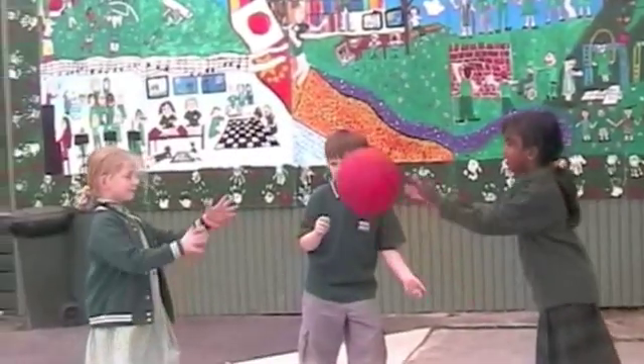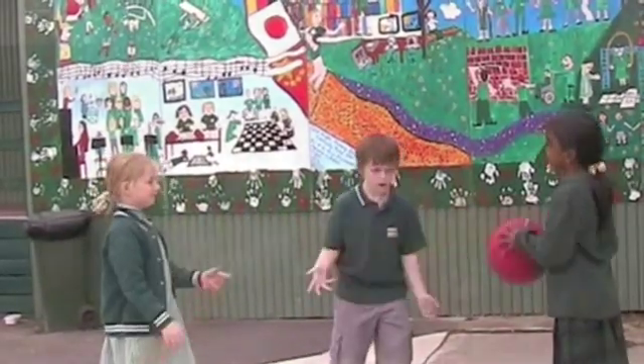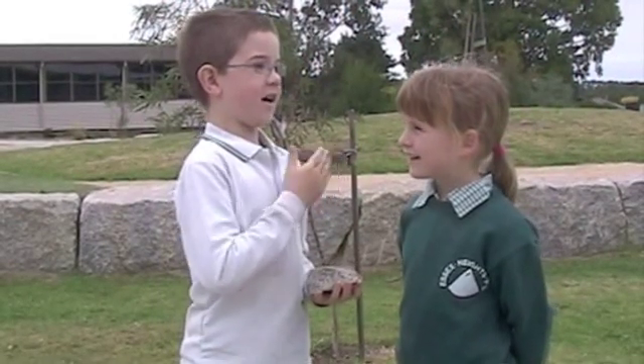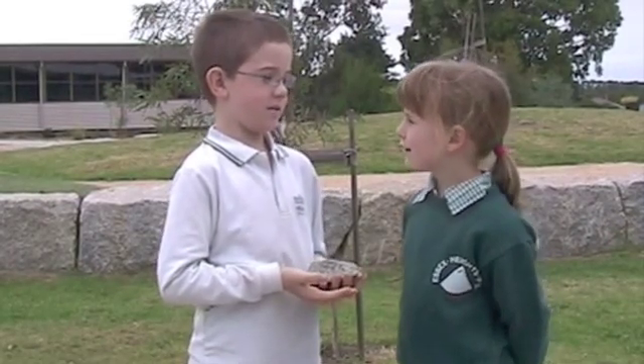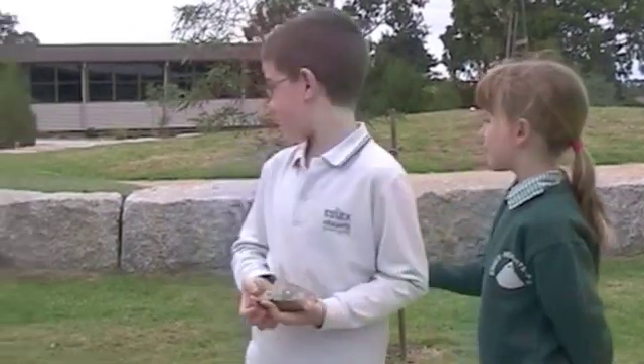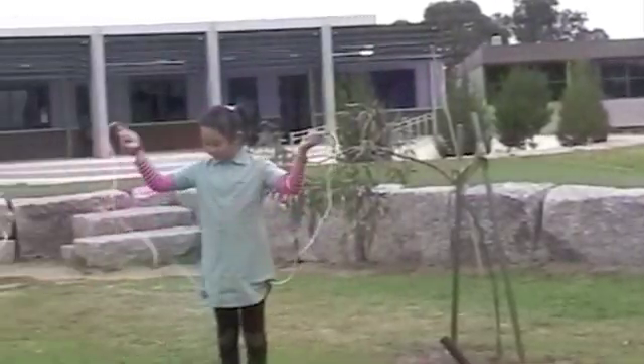Living things move. Look here. So they are only moving their arms. Does that mean that living things don't move their legs? No, that's not true. If you look over there, they are living and they are moving their legs.